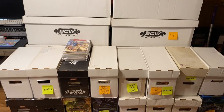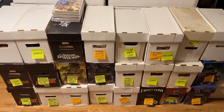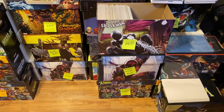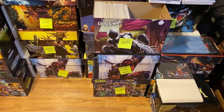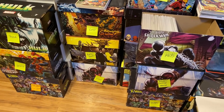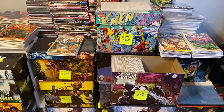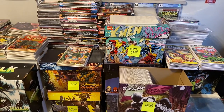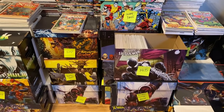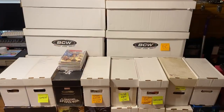He didn't have a lot of money into the collection, and he was moving out of state. He had all these comic books in a third-floor apartment, but luckily that apartment had an elevator, so loading everything out wasn't too bad. I have a big van that I use for my job, so I was able to transport them back home fairly easily.